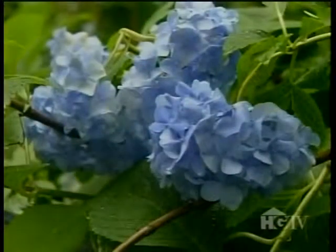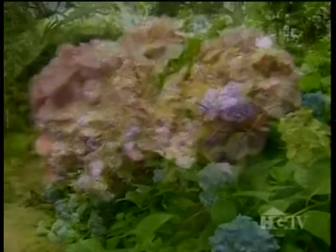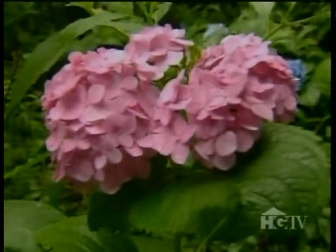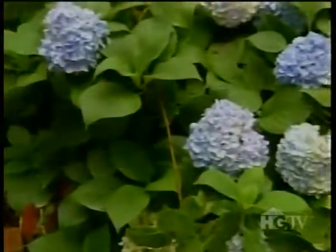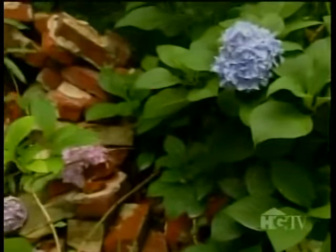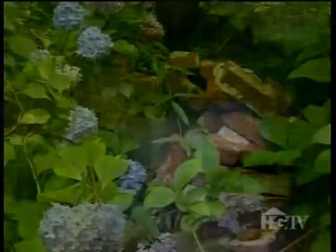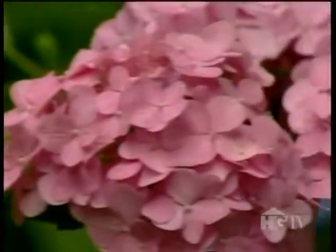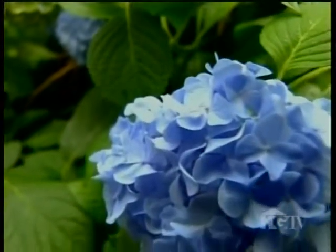In summertime, the gardens are swathed in the soothing pastels of blue and pink hydrangeas — another old-time flower that Martha loved. In her day, these flowers from the Orient were more rare, but today their changing colors continue to be a source of wonder. Both colors come from the same flower: it blossoms a pretty pink, unless the soil has a high acid content, which causes them to turn lavender blue.